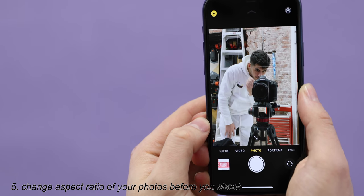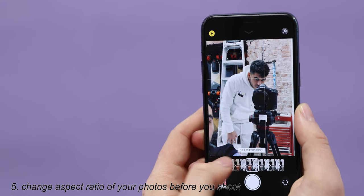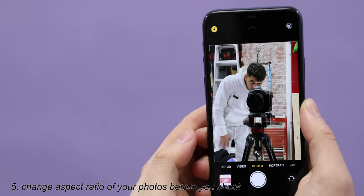Also up in this swipe-up menu is where you can turn on and off Live Photos. You also have your self timer there, which is nice. And then you have all of the filters if you're into that sort of thing. When you're done, you just swipe down and it goes away.